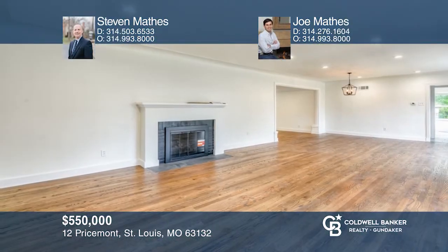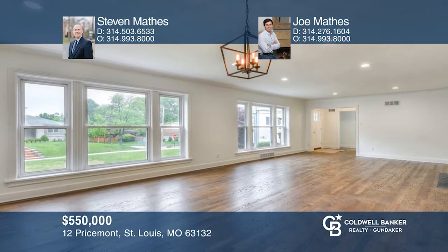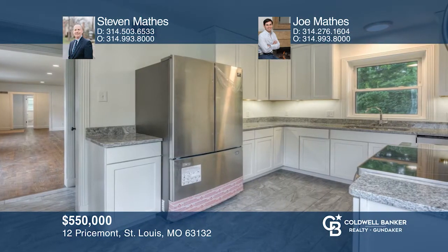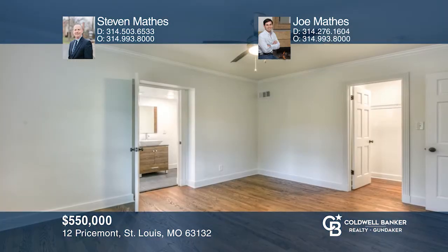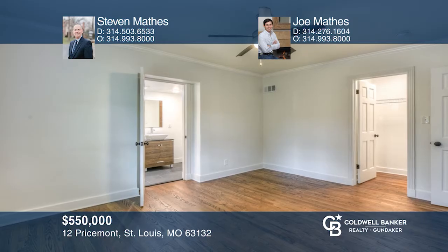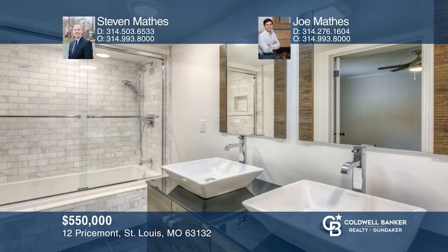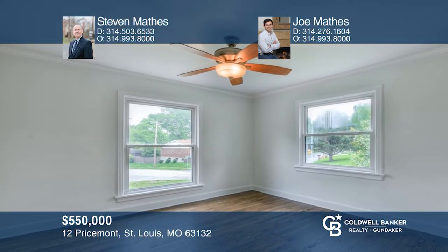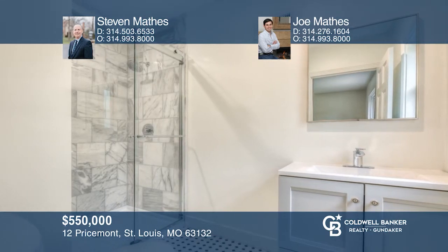Come see this beautiful 2020 custom ranch renovation with three bedrooms and three-plus bathrooms in the Ladue School District. The home features approximately 2,170 square feet, including the finished lower level, renovated kitchen and baths, recently installed windows, and refinished wood floors. The designer kitchen includes granite countertop and stainless Samsung appliances, white cabinets and tile floor. The finished lower level features a rec room plus a fourth bathroom with a shower. To see your new home in person, schedule a tour with Stephen Mathis and Joe Mathis.